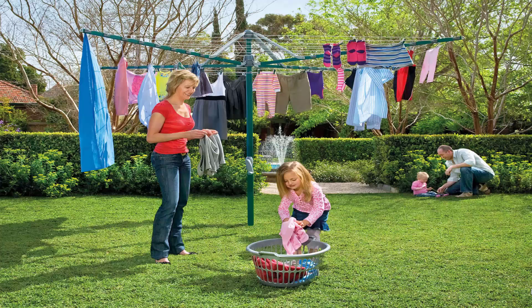Fold-up or folding rotary clotheslines are the most popular style of rotary clotheslines today in Australia. These units can be folded away when not required, as they have a plastic ground socket that goes into the ground. This allows the clothesline to be removed after installation so you can fold it away if you're having a party or a game of cricket or soccer — something like that.